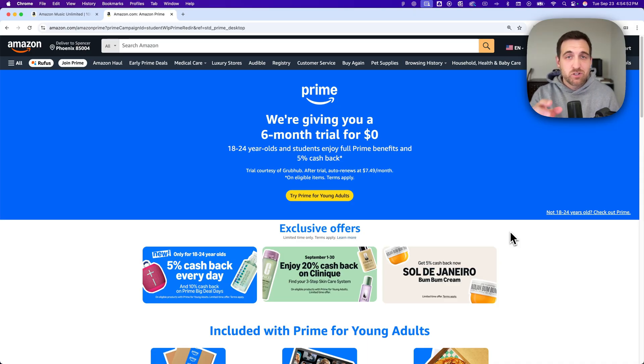I left a shortcut link in the description to this page, where if you're between 18 and 24 years old, or if you're a student, you get six months free of Amazon Prime, including Amazon Music.